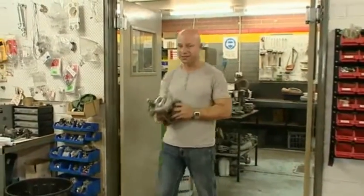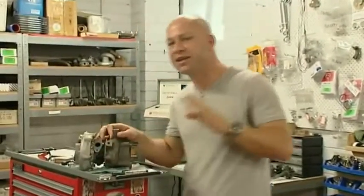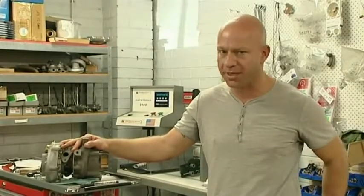Turbochargers are often wrongly associated with just speed and performance, which is unfortunate because when it comes to diesel engines, turbochargers will improve the power and dramatically improve the economy of your vehicle.